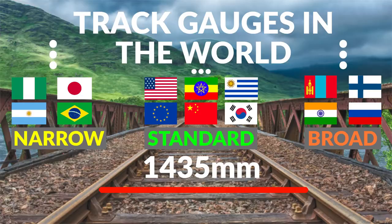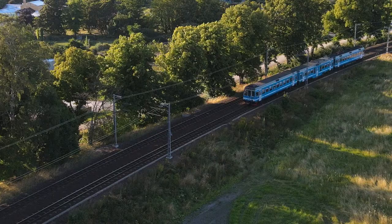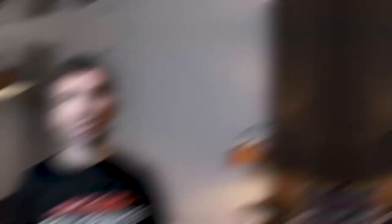Let's start with standard railway gauge, which is mostly used throughout the world. This is today's industry standard and all new railways are built to 1435 millimeters track gauge. Countries that have this track gauge include most countries in Europe, China, Australia, South Korea, Japan, and some countries in South America and Africa. Note that some countries have multiple track gauges — for example, Sweden has standard track gauge but also narrow track gauge, and the same is true for Japan and some other countries.